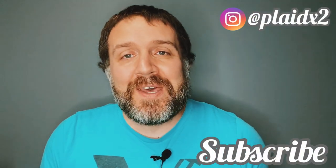Hey friends, welcome to the Plattex2 channel. My name is John. On this channel, we talk all things physical media — movies, music, and books. If you're into that kind of thing, go ahead and subscribe down below for more of that kind of content.